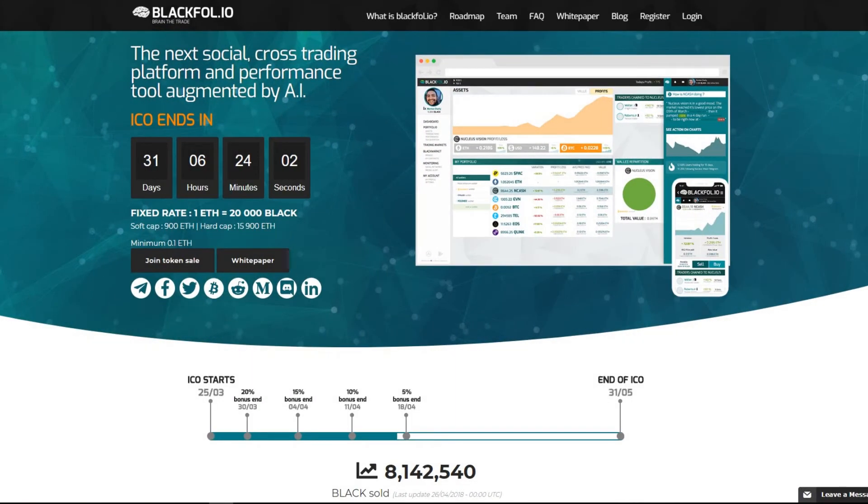Hello everyone! Welcome to Crypto Unboxing, where we review the hottest and newest ICOs releasing.